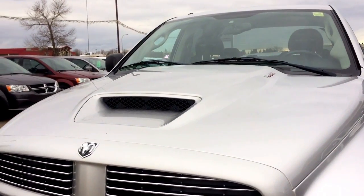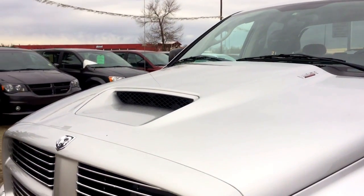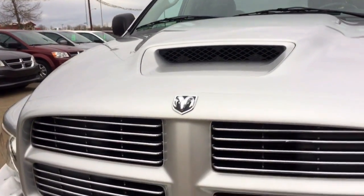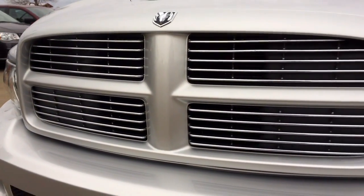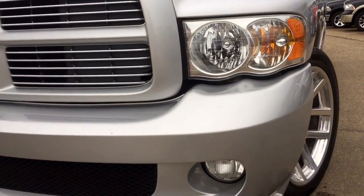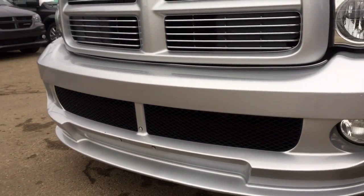You can see on top of that hood there is a nice hood scoop with venting for better air flow and intake, and as we're coming down you have some nice chrome detailing on that front grill. You have your daytime running lights, fog lights, and a nice big front bumper.